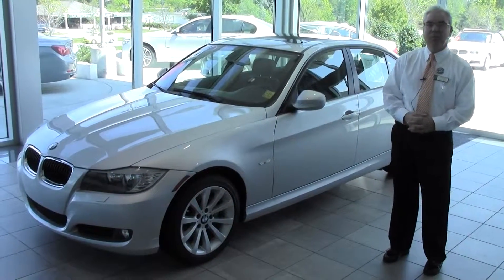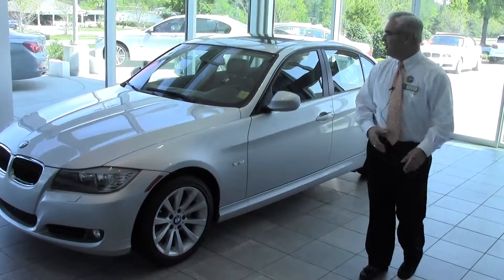Welcome. My name is Scott Eason. We're here at the Performance Auto Mall. What I'd like to do is show you this new arrival that we have.